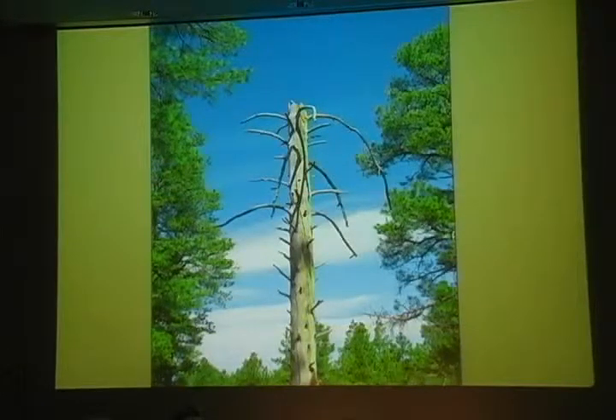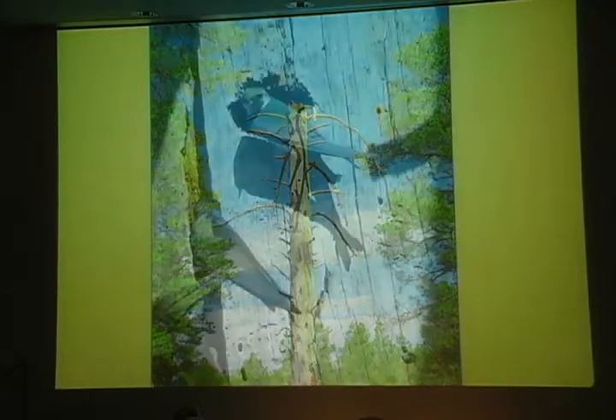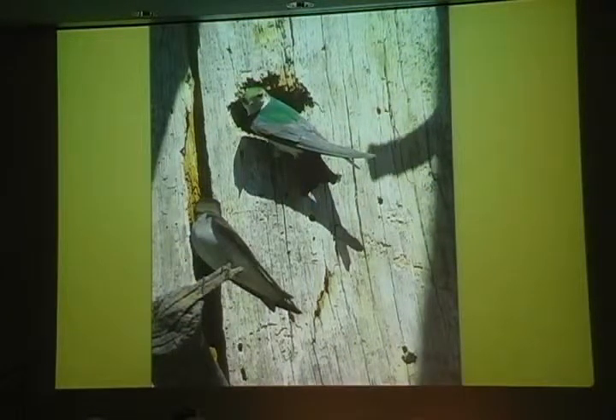This year there was an especially hopeful sign of spring for us. A few years ago, we watched as a big tree met its end, probably due to beetles. First it lost its needles, then its branches, then its bark, and then finally the wind blew the top off of it. Just this past Friday, we saw violet-green swallows swooping around it. Looking closer, we saw them landing at nest holes on the trunk.